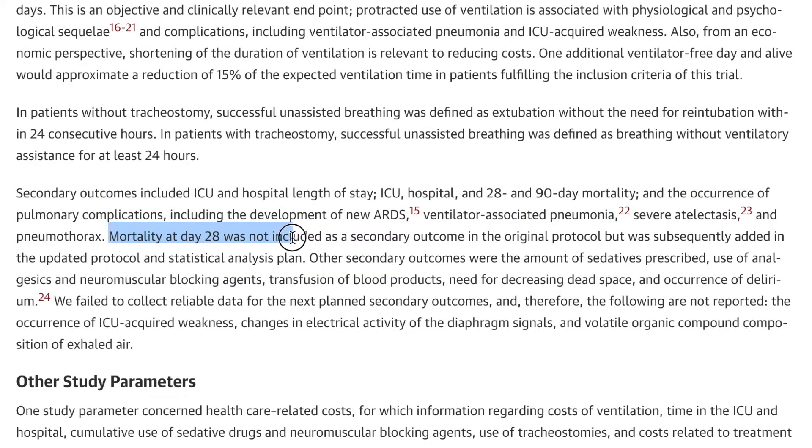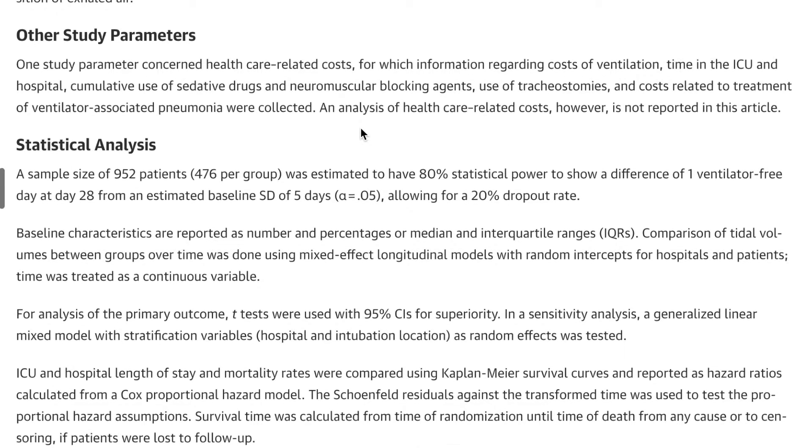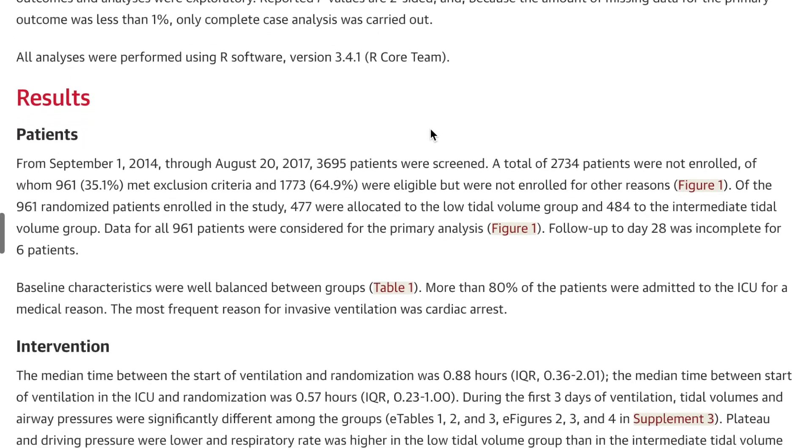They note that mortality at day 28 was not included in the original protocol but was subsequently added in the updated statistical analysis plan. Other secondary outcomes included the amount of sedatives, analgesics, and neuromuscular blocking agents prescribed, transfusion of blood products, need for decreasing dead space, and the occurrence of delirium. They also looked at healthcare-related costs regarding cost of ventilation, and will likely publish a separate study on that.